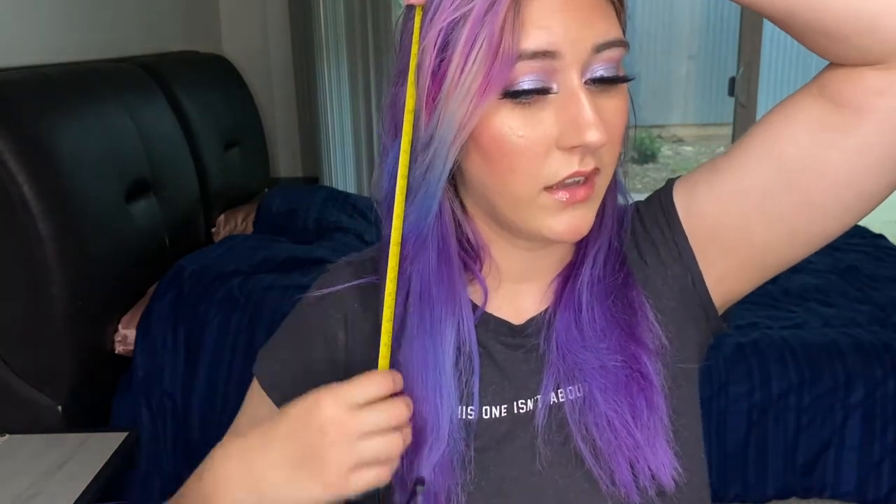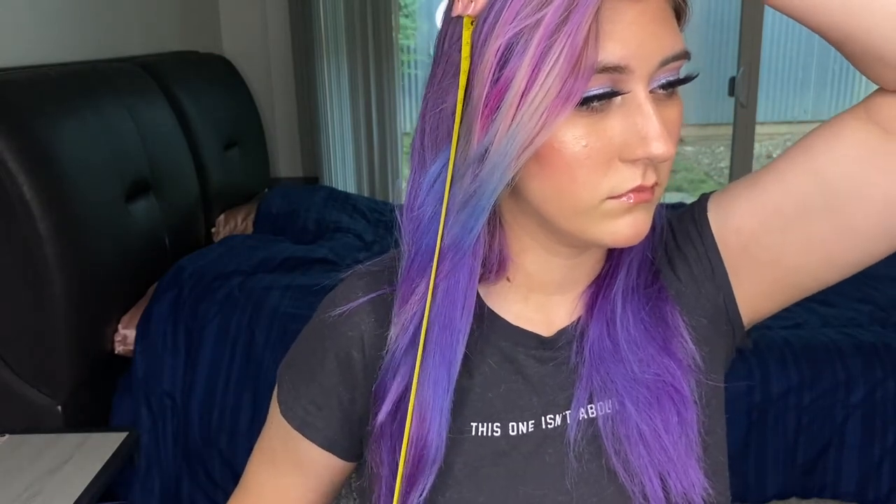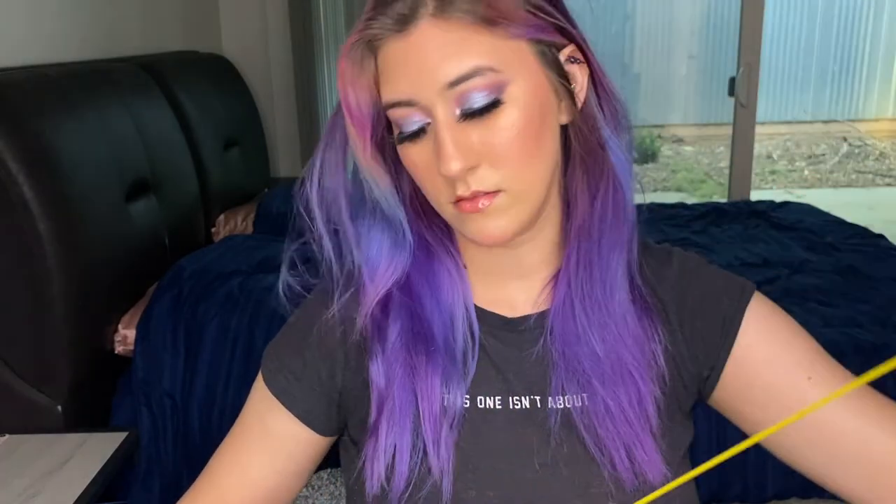I'm just going to take the tape to where my head is flat, measure down, and see where the longest point of my hair is — and it is at about 17 inches. So from here down, my hair is about 17 inches long right now. That sounds kind of fake, but that's just what I got with this.